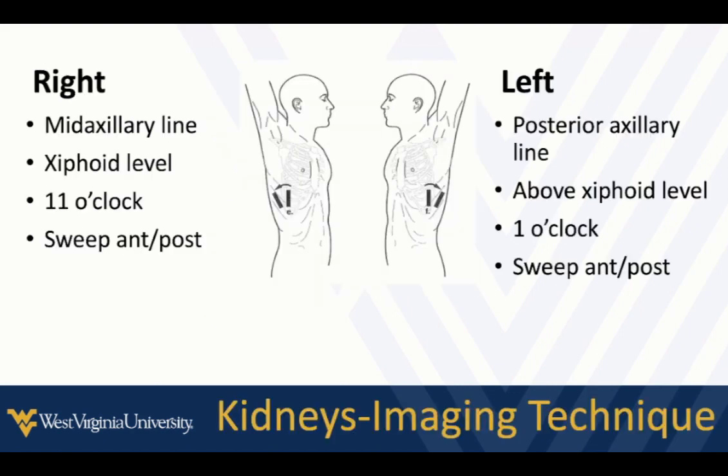For imaging technique on the right side, position at the mid-axillary line at the xiphoid level with the indicator at about 11 o'clock, then sweep anterior to posterior to examine the kidney entirely. On the left side, it's a little higher and more posterior, with the indicator at about 1 or 2 o'clock, again sweeping anterior to posterior. Sometimes we use deep breaths to help get the kidney fully in view on each side.